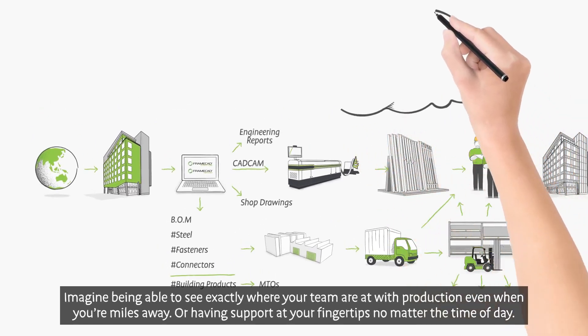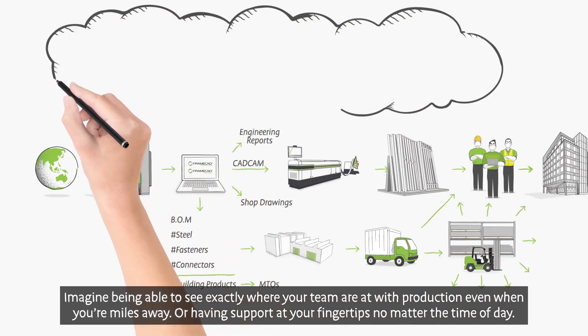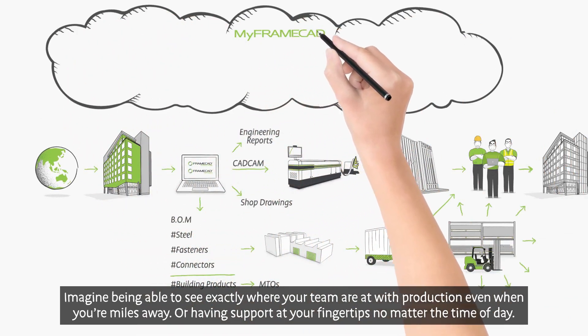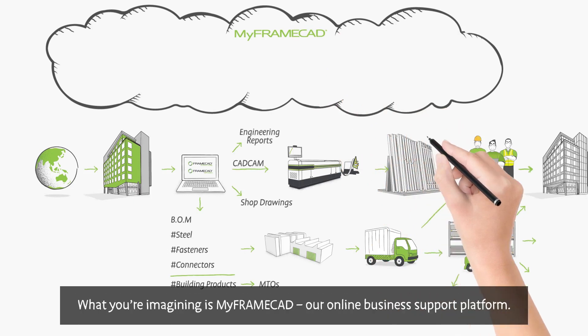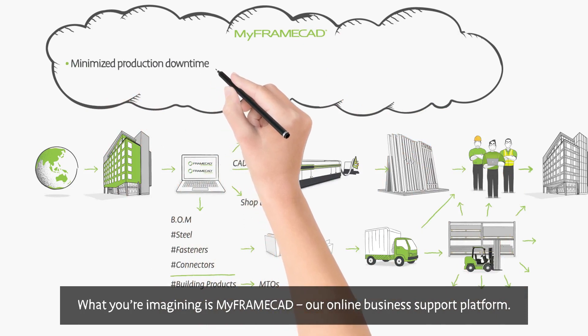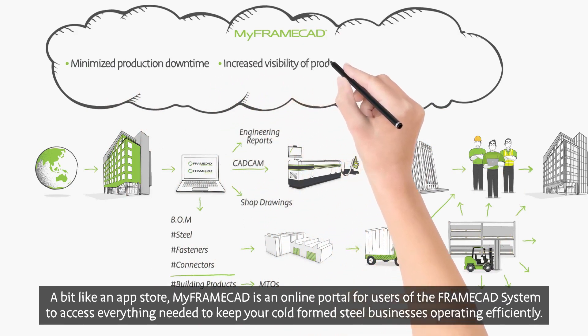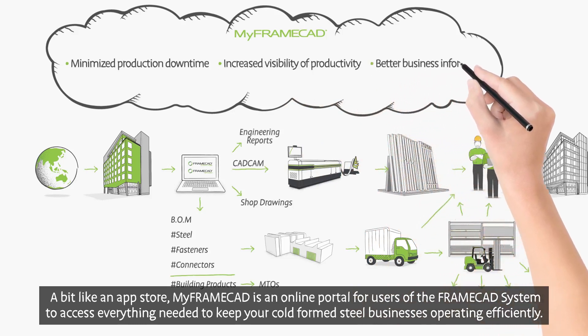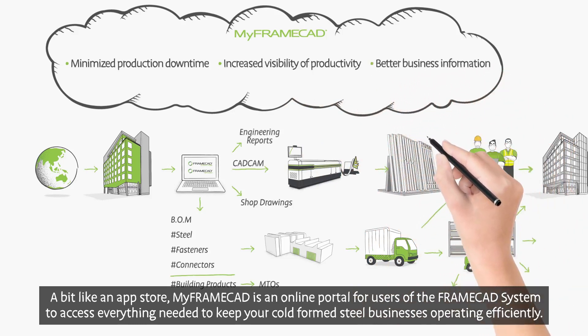Imagine being able to see exactly where your team are at with production, even when you're miles away. Or having support at your fingertips no matter the time of day. What you're imagining is My FrameCAD, our online business support platform. A bit like an app store, My FrameCAD is an online portal for users of the FrameCAD system to access everything needed to keep your cold-formed steel businesses operating efficiently.